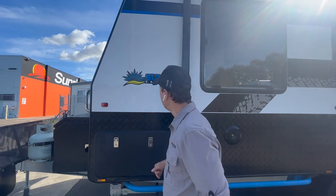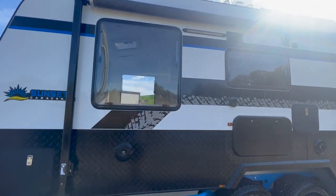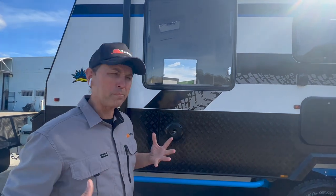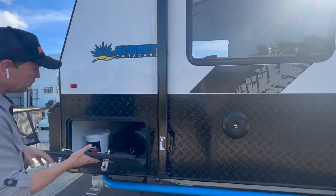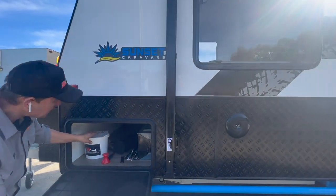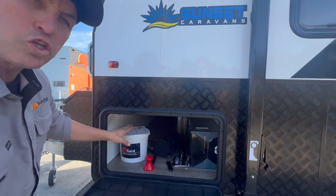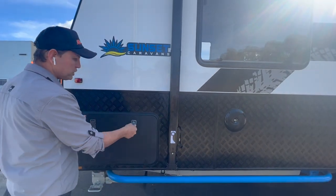Beautiful brush bars here. I love this blue look — it just really makes the van pop, and pop is the word to use. Got a beautiful tonneau cover there with all their gear in there as well. The van is also protected using RV Guard, which adds some longevity to the van.